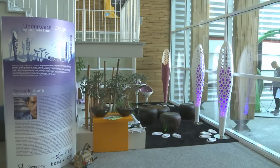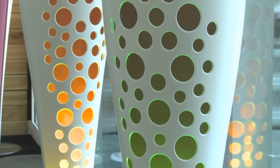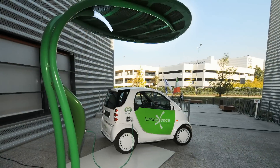Luminex Sense, the Italian company that recently presented the futuristic Octopus Floorlamp, actively pursues its ambitious objective to manufacture products that combine sophisticated design and state-of-the-art technology.